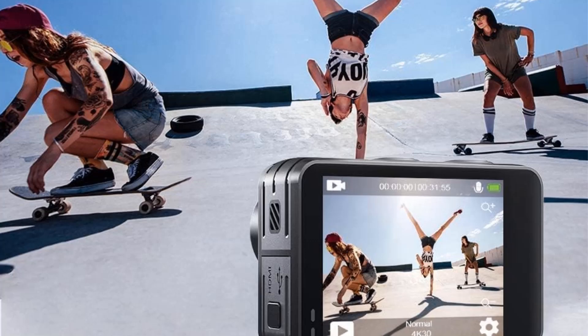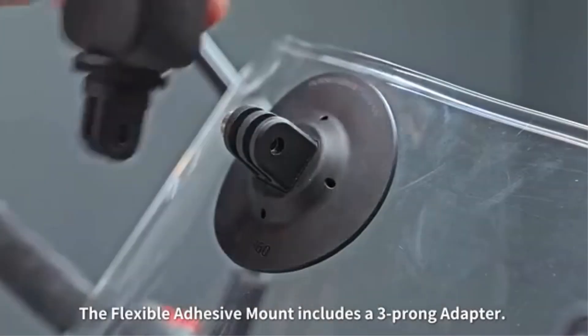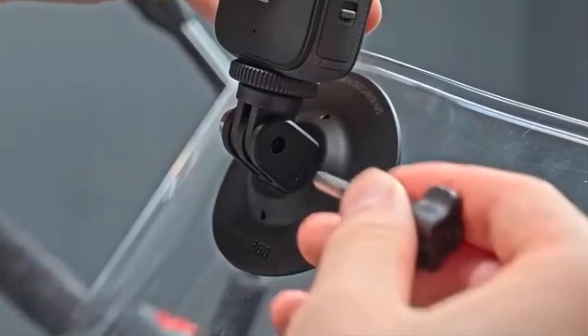It comes with a full set of accessories, including two rechargeable batteries, a remote control, waterproof housing, and various mounting kits, making it a complete package for outdoor enthusiasts.